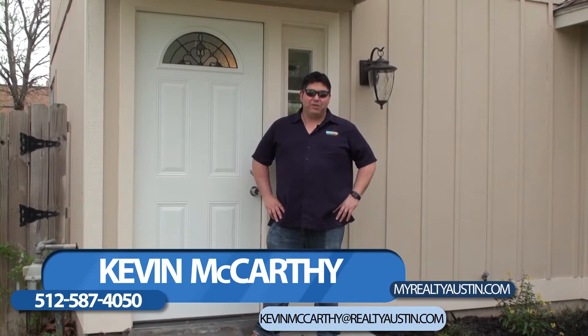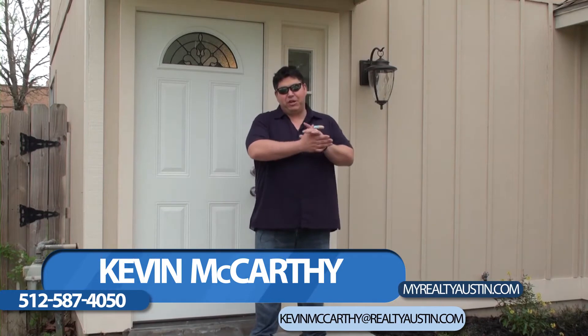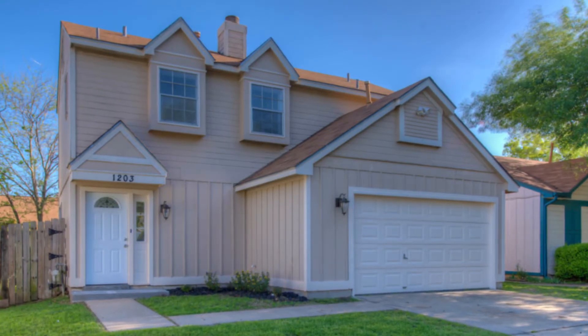Hey, it's Kevin McCarthy. Welcome to another day in real estate. I'm finished with the flip project over here in Round Rock. Got some new landscaping in, the outside's all been buttoned up, got a fresh new front door, some new light fixtures. Let's go inside and check it out.